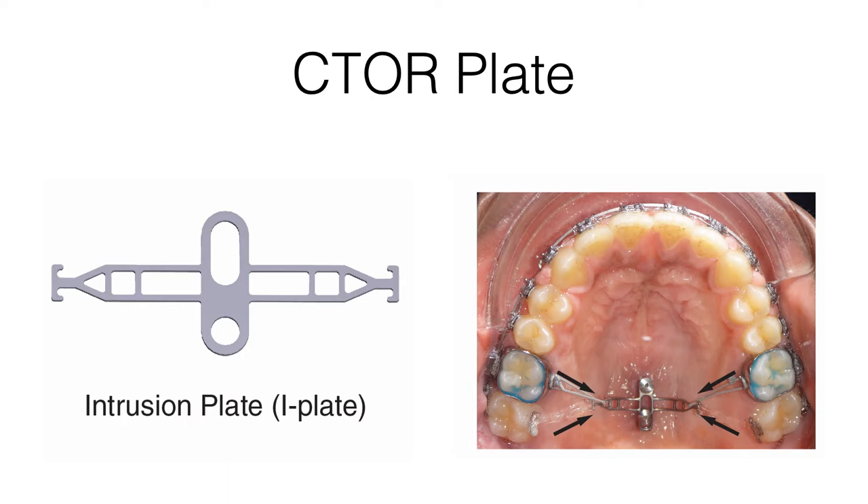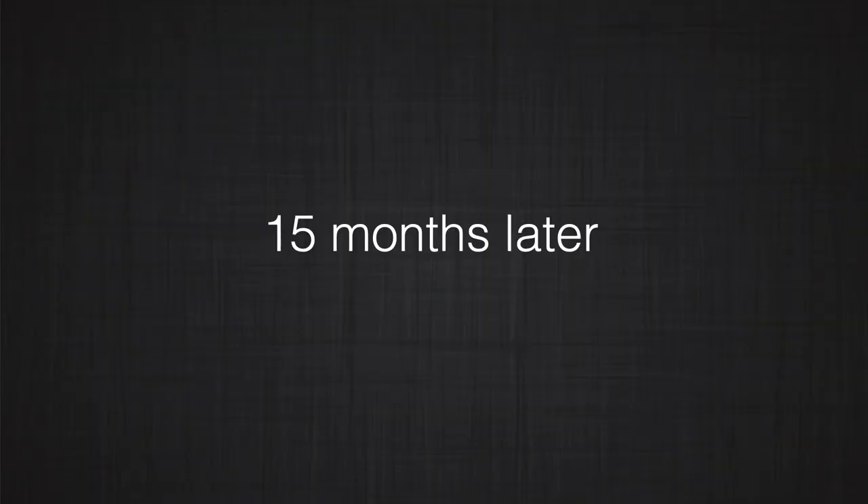Instead, we decided to use the CITOR plate. The CITOR plate has certain advantages in this case. First, we could take advantage of better-quality bone around the suture area in the mid-palatal region. Because of its proper extension, we can choose the point of application close to the center of resistance, avoiding significant moments. At the same time, we can use the intrusion force simultaneously using two TADs in the center of the palate. Using this system and free-object design, we produced intrusion of the posterior teeth. Then, using a one-couple system, we produced extrusion and forward movement of the anterior teeth, closing the open bite in a short period of time.